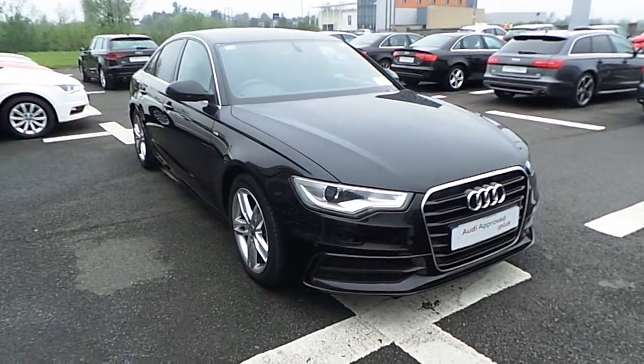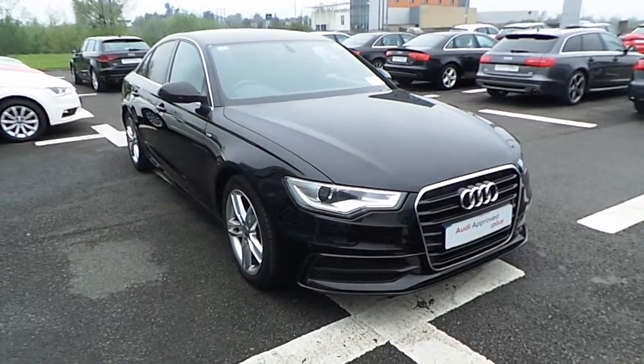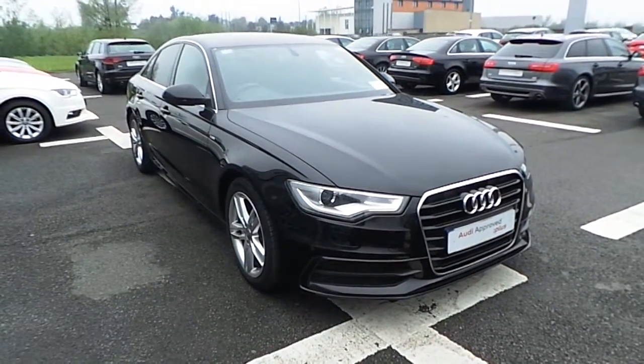Hi, Tracey here from Audi Limerick. Just going to show you a quick video on our 2013 Audi A6 2.0L TDI 177hp Multitronic S-Line.